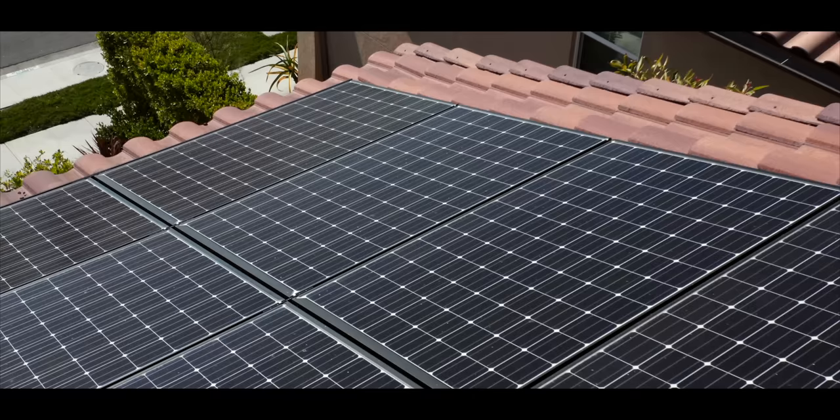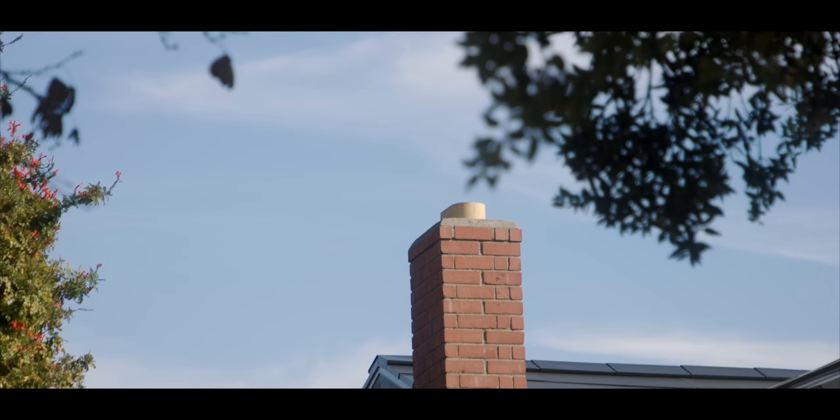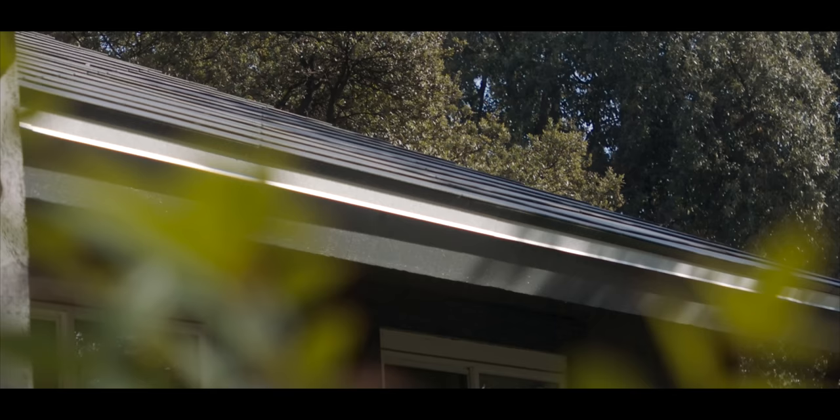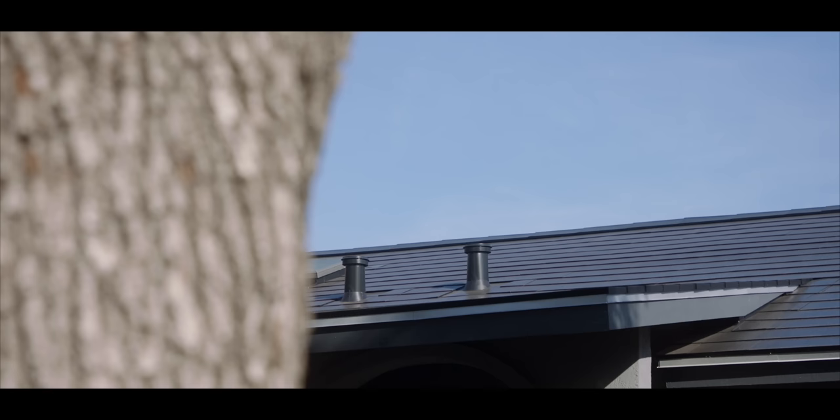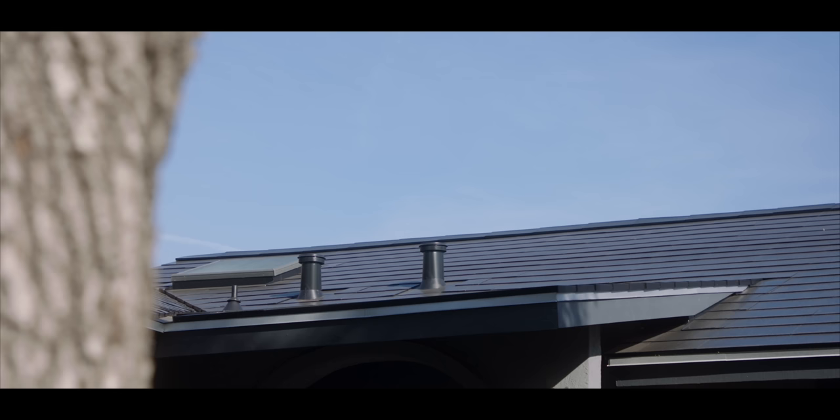But when Tesla reached out and asked if I wanted to see what a real house with a solar glass roof was like, I had to check it out. This is one of only a few houses in the world that have this tech right now, and I was pumped to see it and compare it to the solar we're all used to seeing.